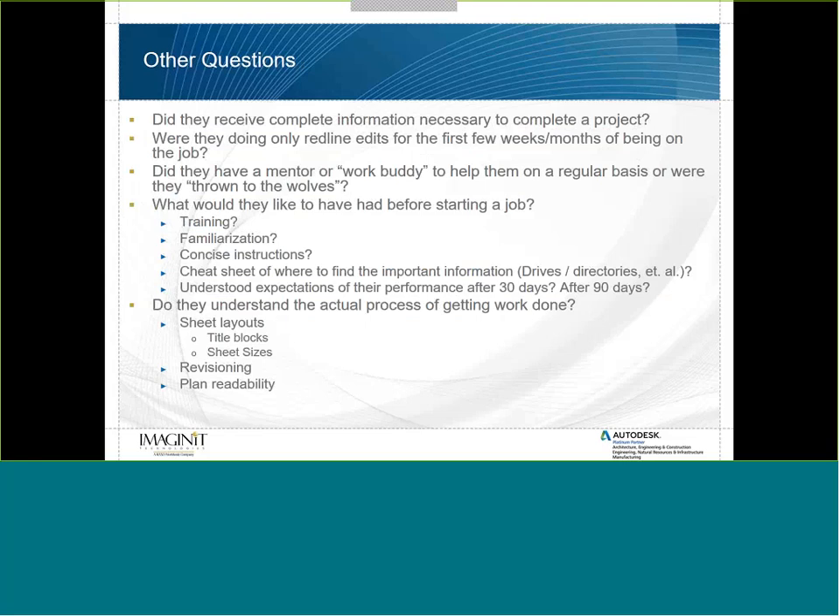There are more questions to ask. Did new employees receive complete information necessary to complete a project? Did their manager sit down and clarify expectations? Were they only doing red-line edits for the first few weeks, or were they thrown directly to the wolves? Did they have a mentor or work buddy to help them on a regular basis? And what additional things would they have liked before starting — training, familiarization, concise instructions, a cheat sheet on where to find important drives, directories, and project information?